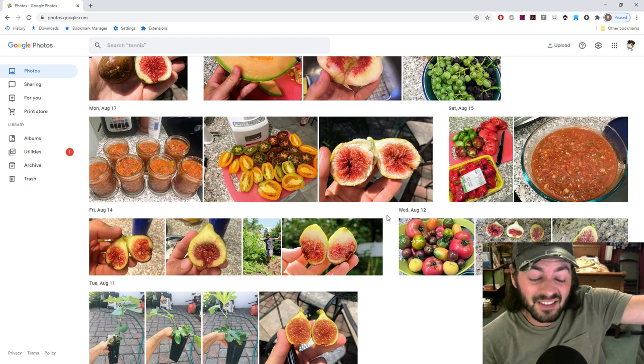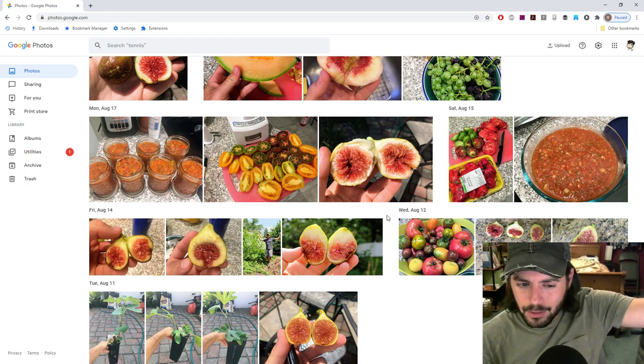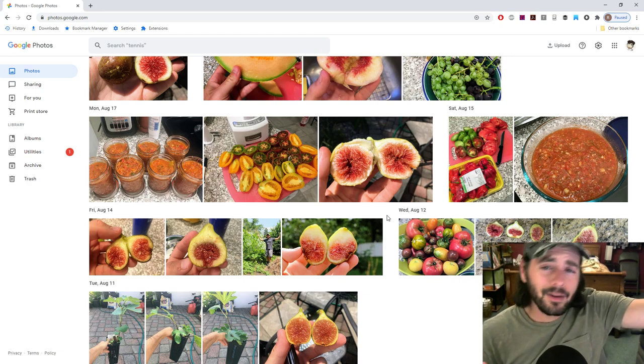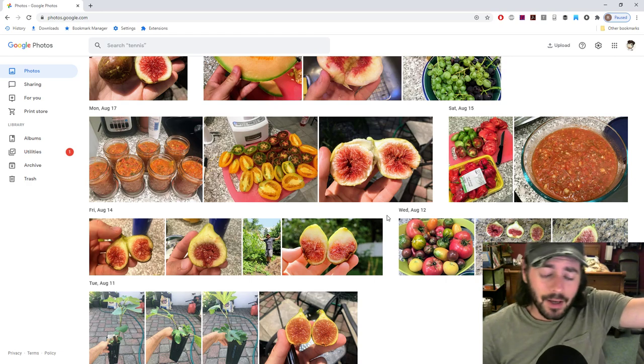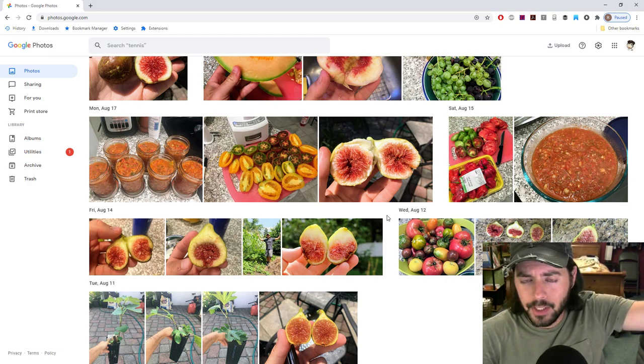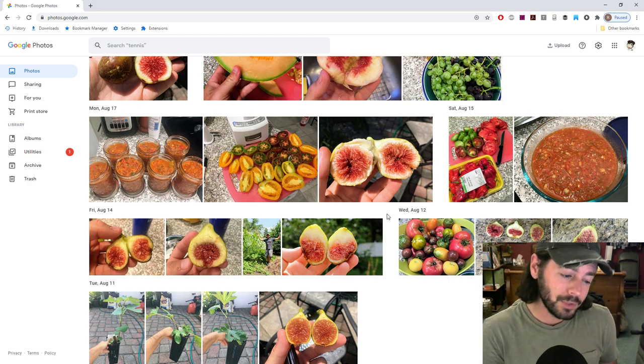The Yukon Gold produces a potato with a flavor like none other. With German Butterball last year, I didn't waste a single one on a baked potato — every one went into a stir fry. But this year with Yukon Gold, we've had a couple nights of baked potatoes and I've never had one that good in 29 years of eating potatoes. They have a really distinct earthy, nutty flavor.